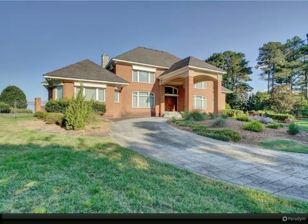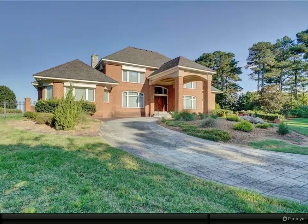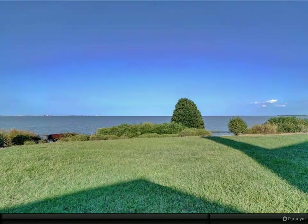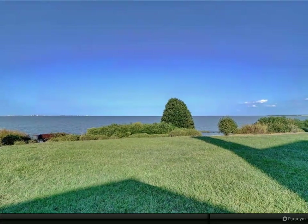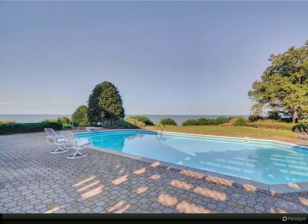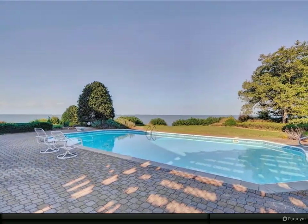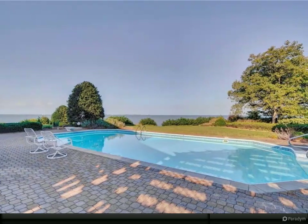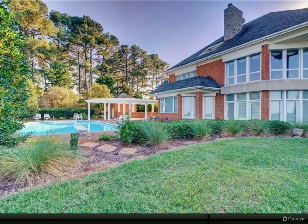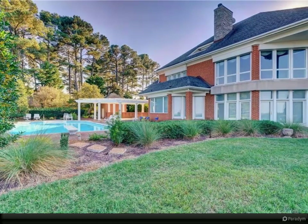First floor expansive primary ensuite with his and her counters, his and her closets, cabinets and drawers, plus private first floor bedroom ensuite, private spiral stairs to exercise room, full elevator. Gourmet kitchen includes two ovens, two microwaves, two refrigerators, large eat-in area plus multiple seating at the counter bar, and huge walk-in pantry with private entrance from pool to full bathroom.